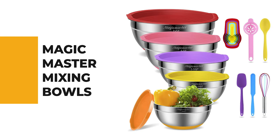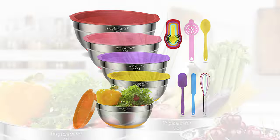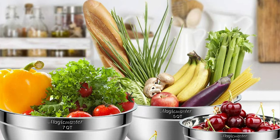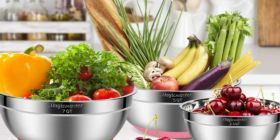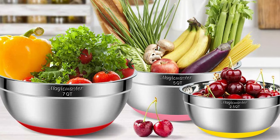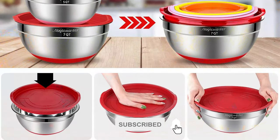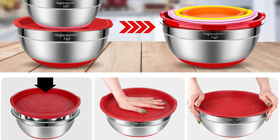These mixing bowls by Magic Master are used for washing vegetables, baking, and marinating, which give you more flexibility to satisfy your demand. The mixing bowls are made of high-quality stainless steel for better dent-resistance and rust-proofing. The lids are made of flexible BPA-free plastic. These salad bowls come with extra tools like spatulas, egg whisk, and egg yolk separator to help you cook easier.